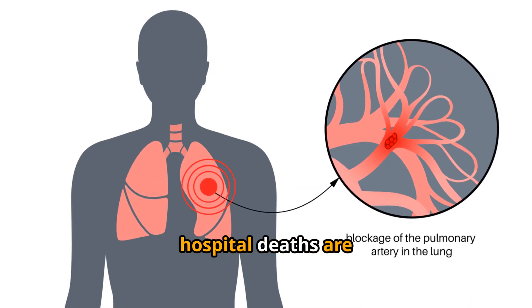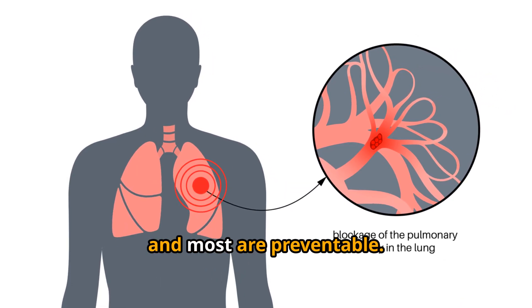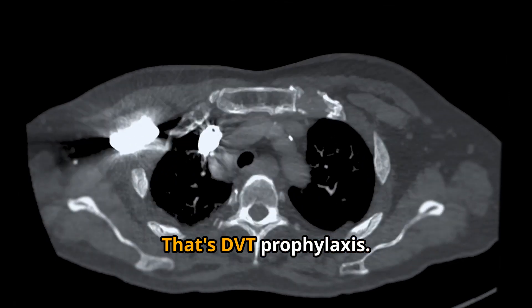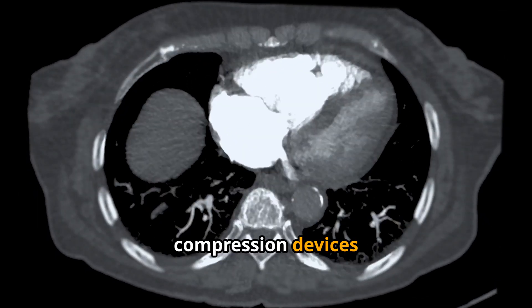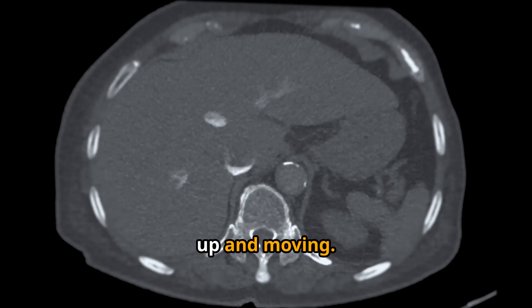Up to 10% of hospital deaths are caused by these clots, and most are preventable. That's DVT prophylaxis: small-dose blood thinners like heparin or lovenox, compression devices, or getting patients up and moving.